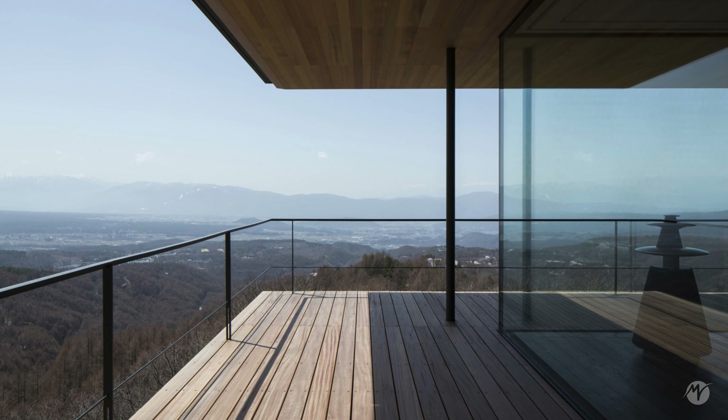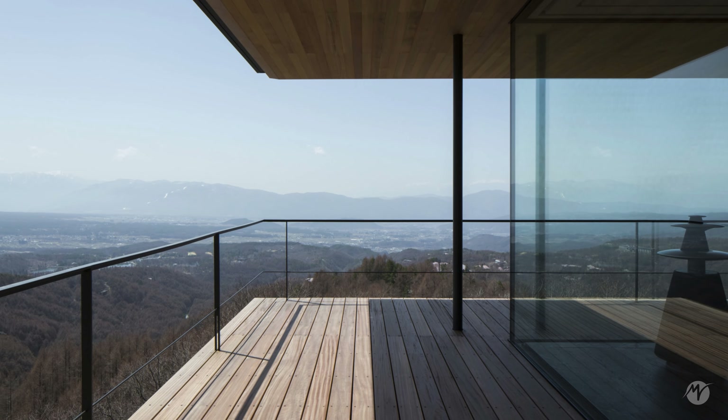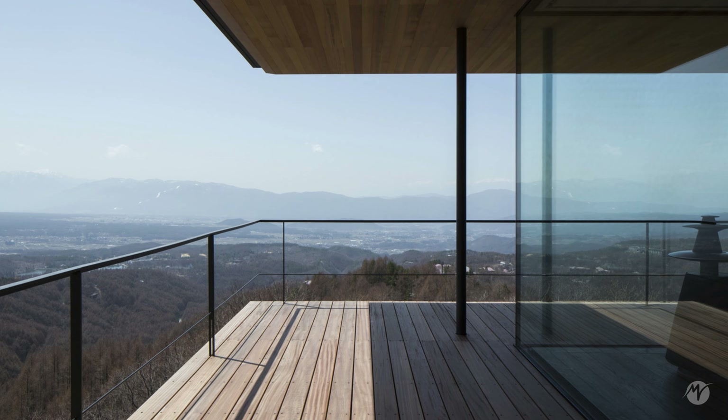Additionally, the house features a wooden deck that surrounds the property, providing a sheltered outdoor area for recreation and relaxation.